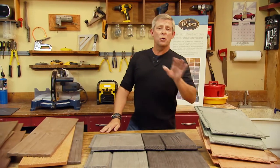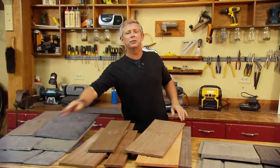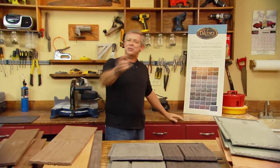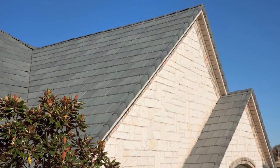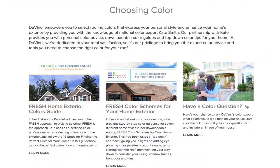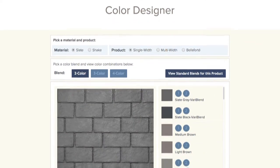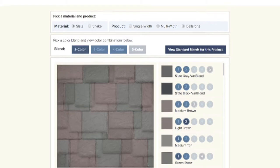Whether you go with slate or shake, single width or multi width, straight or staggered, DaVinci offers roofing tiles in 50 standard colors — just imagine the color combinations. The color experts at DaVinci have devised several standard color blends for each style of tile, ranging from classic to regionally specific. DaVinci makes it easy to keep all these choices manageable with their online color designer tool, where you can select either slate or shake polymer roofing and instantly apply different colors to your selection.